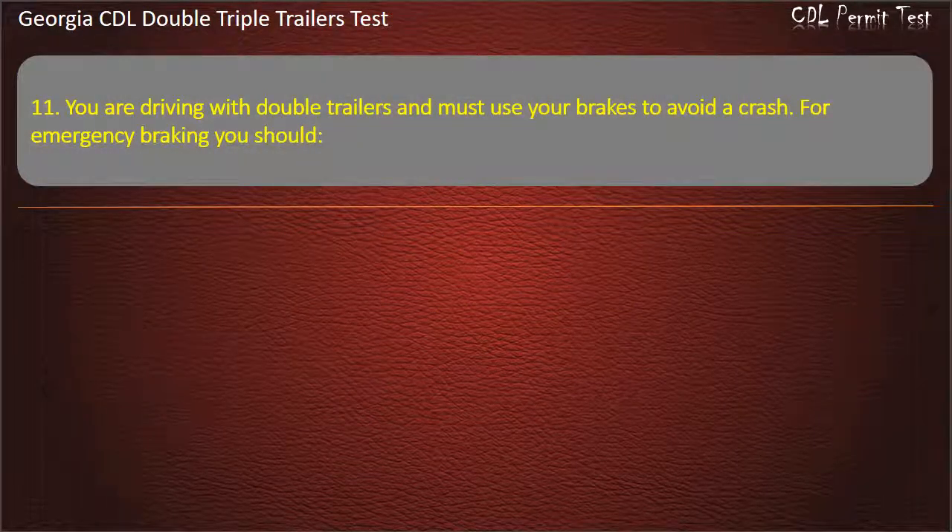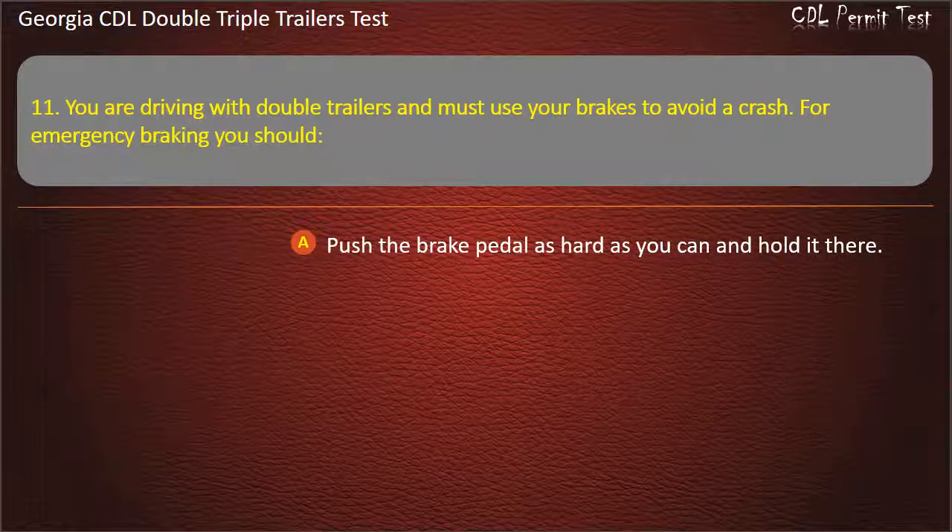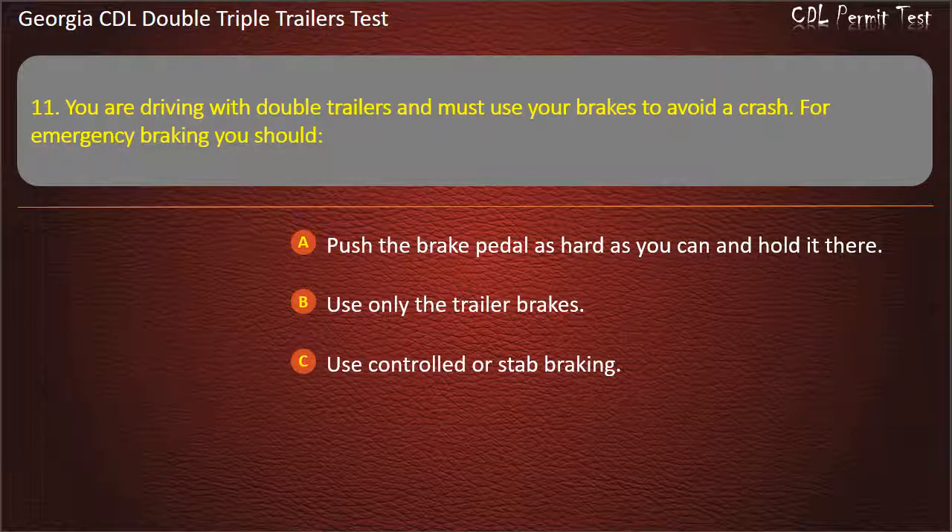Question 11: You are driving with double trailers and must use your brakes to avoid a crash. For emergency braking, you should? Options: Push the brake pedal as hard as you can and hold it there. Use only the trailer brakes. Use controlled or stab braking. Answer: Use controlled or stab braking.